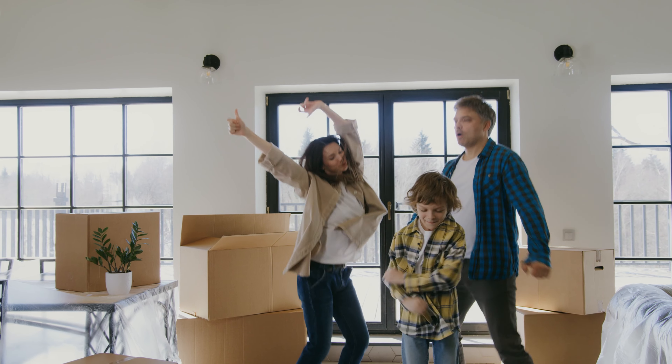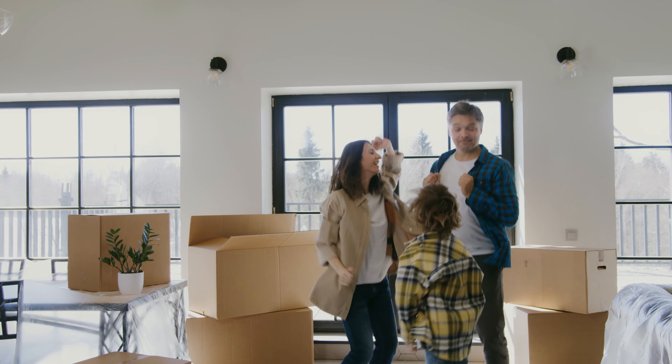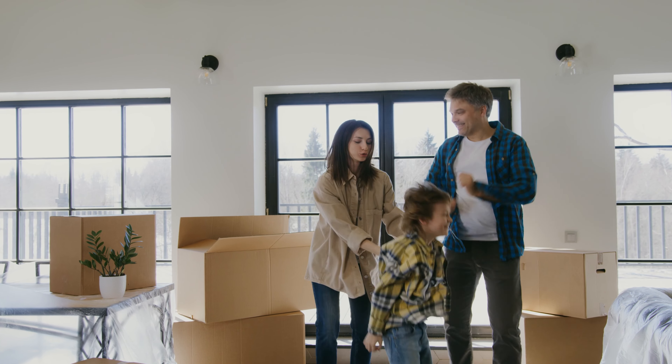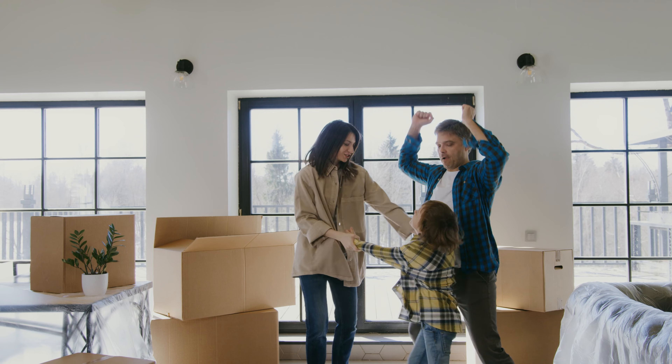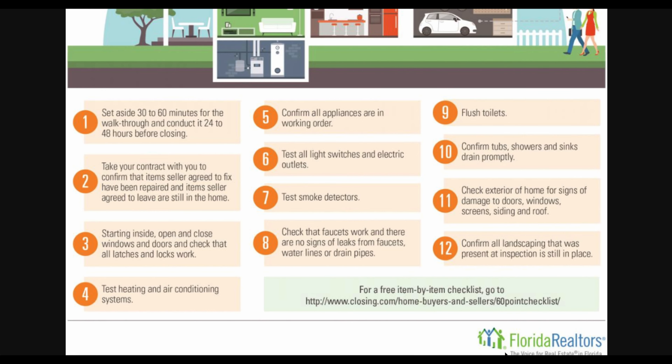The final step is to close on the offer, and once you close you're ready to move in and live in your brand new house. Here are 12 tips for your final walkthrough when purchasing your house, brought to you by Florida Realtors.